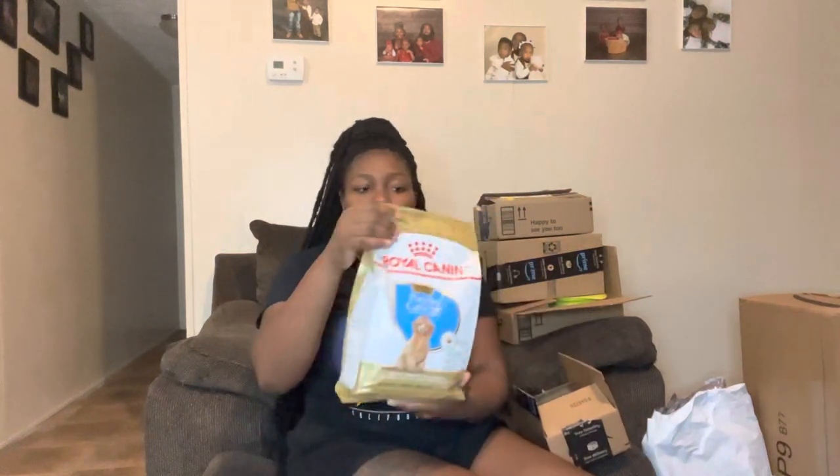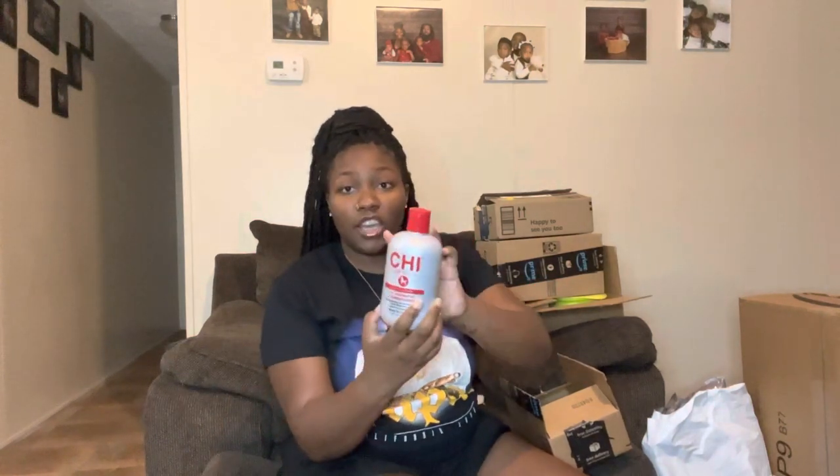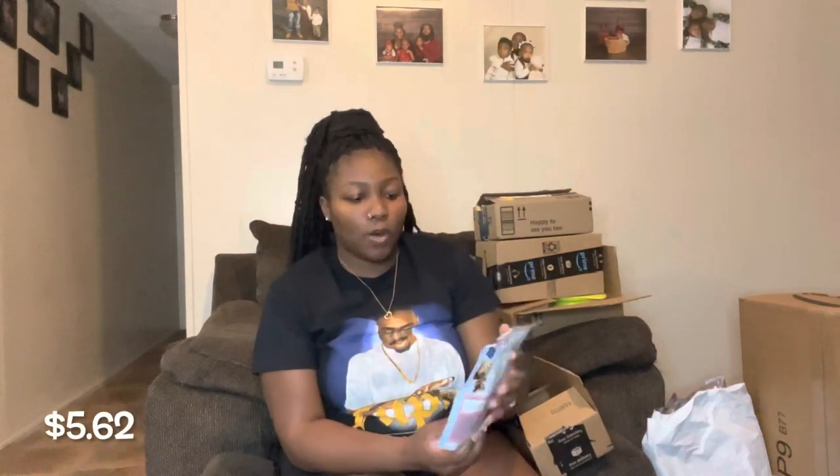I got that from PetSmart. I also got her this Flexi retractable leash — I made sure to get extra small because she is a small puppy. From PetSmart I also got a second bag of Royal Canin pet food. For her shampoo and conditioner I got the Chi for Dogs — shampoo and conditioner two-in-one. I've heard great reviews about this so I'm gonna try it out for her.